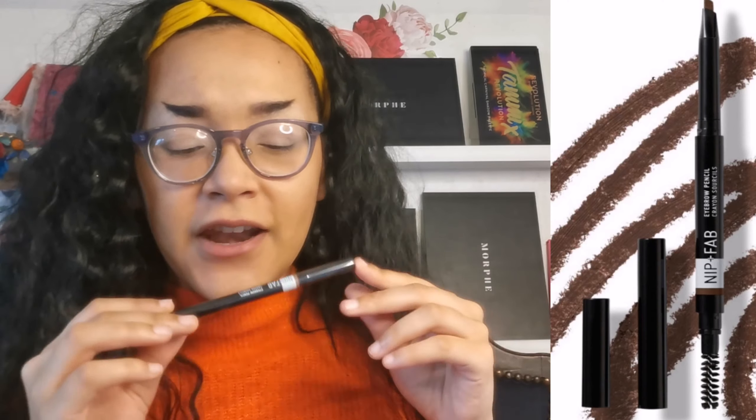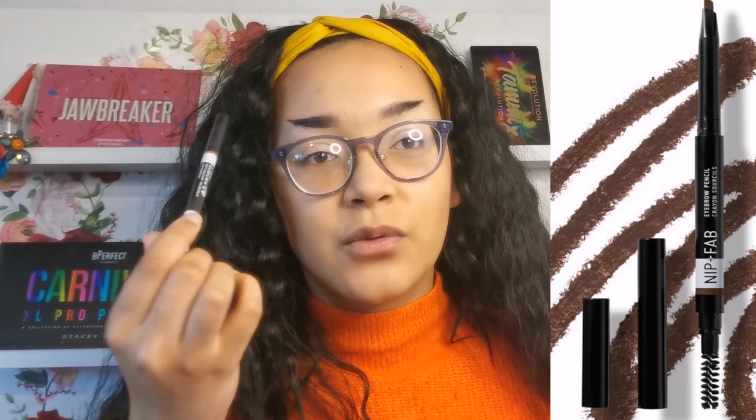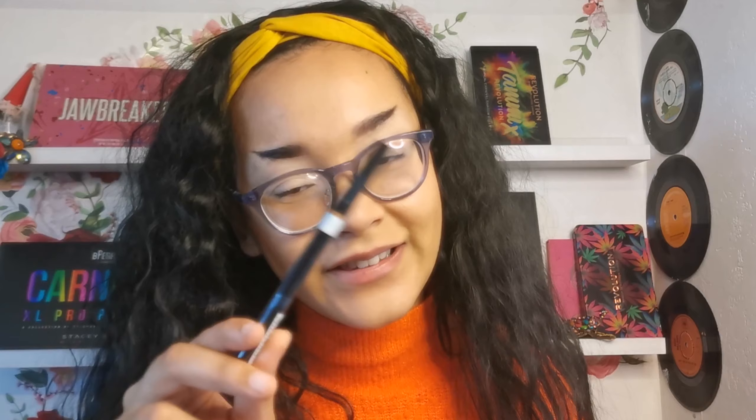Next in my box is this eyebrow pencil. It's brown, so it's not my colour and I can't use it, so I'm probably going to give it to somebody as a present. One side is a spoolie and one side is the actual crayon, which I think is amazing because that means you don't have to take an extra spoolie — so this is great for travel. Honestly, £6.95 for an eyebrow pencil is very expensive to me. I personally use eyeshadow or eyeliner gel. It just doesn't really appeal to me and neither does the colour.